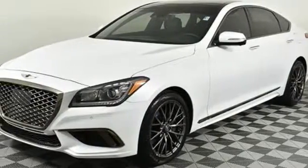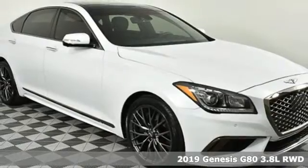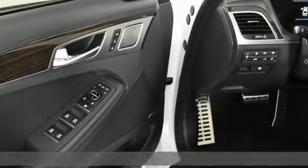It's a new 2019 Genesis G80 — an evolution in luxury, engaging the senses with its design, its performance, and its first-class experience.